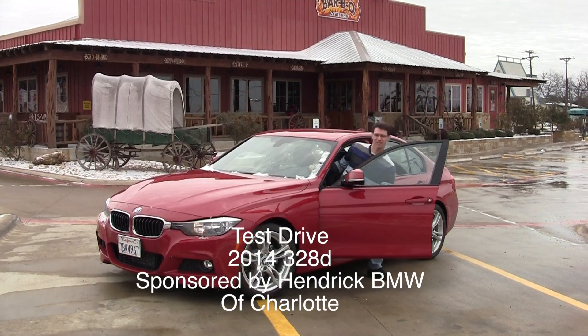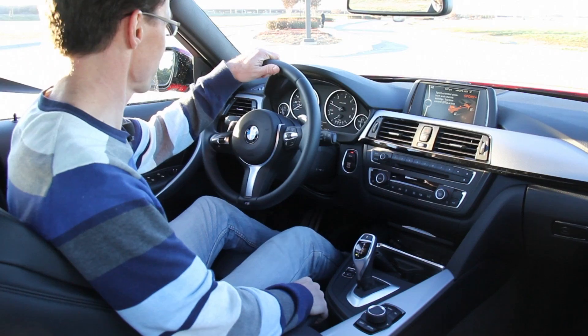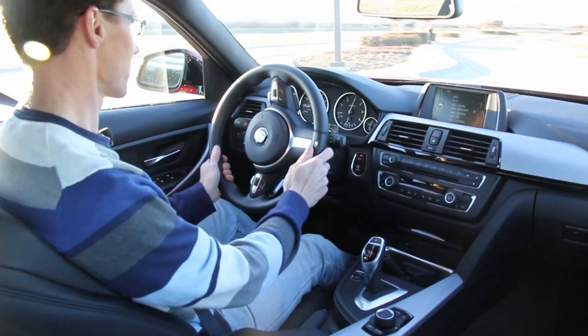Hey, this is Chuck with BMW Blog, and we've been driving all throughout Texas in this 2014 328D.